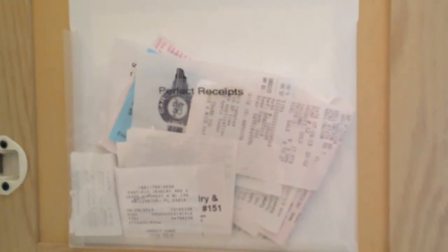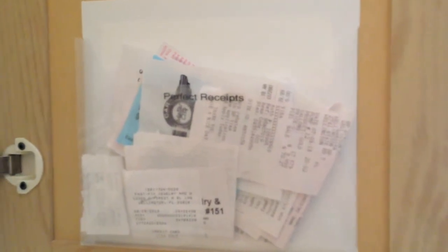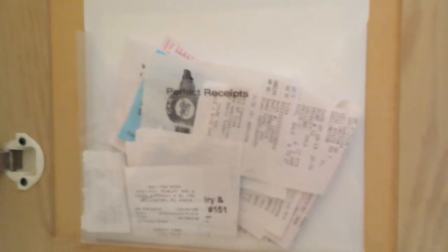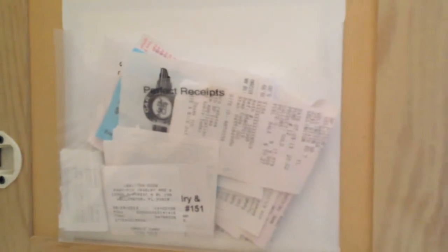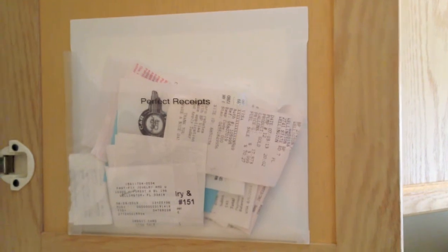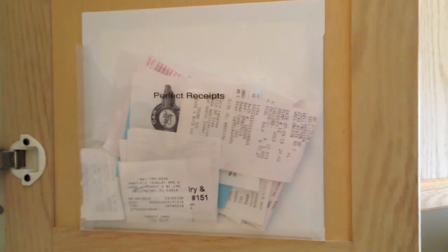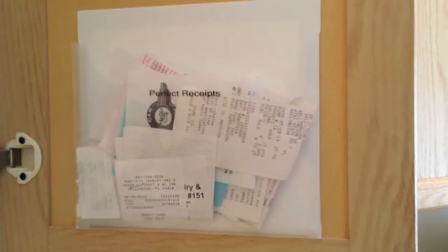We do own and operate a business from our home, and the business is called Perfect — that's why you see the label on there that says 'Perfect Receipts.' We put all the business receipts right here, and we do file these away permanently. I noticed that when we come home and spend something on the business, the receipts don't go straight upstairs — they kind of float around downstairs first. So now they all have a location before I take them and permanently file them away.